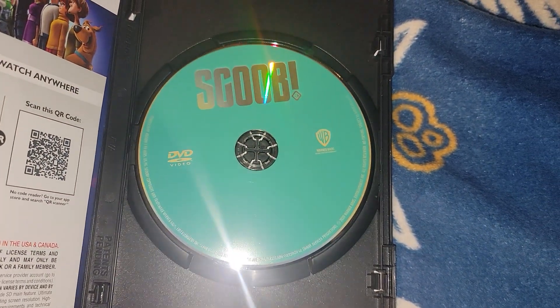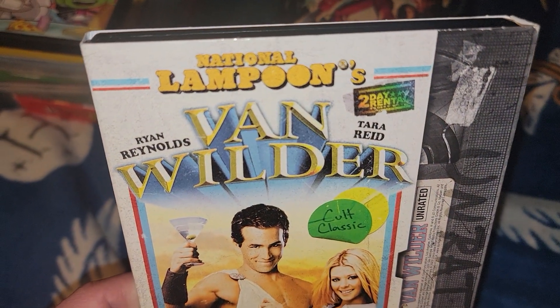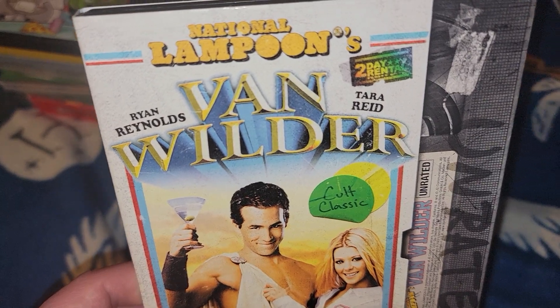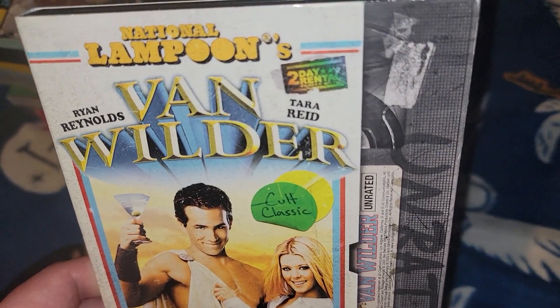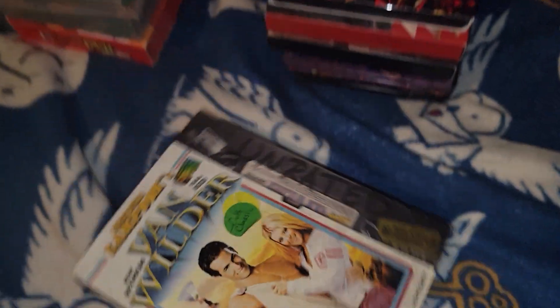And the last one from Walmart is National Lampoon's Vacation. It's got Ryan Reynolds - pretty much the only reason I got it. Cost five bucks. It comes inside this weird VHS-style DVD slip case.